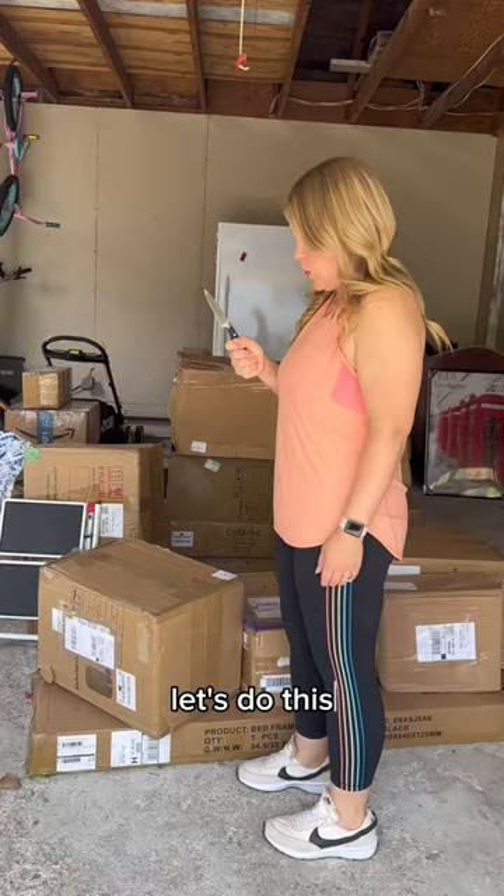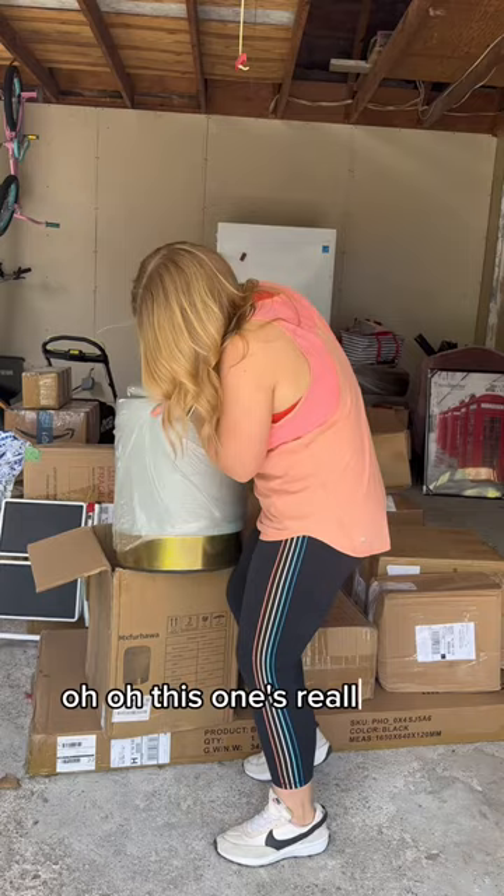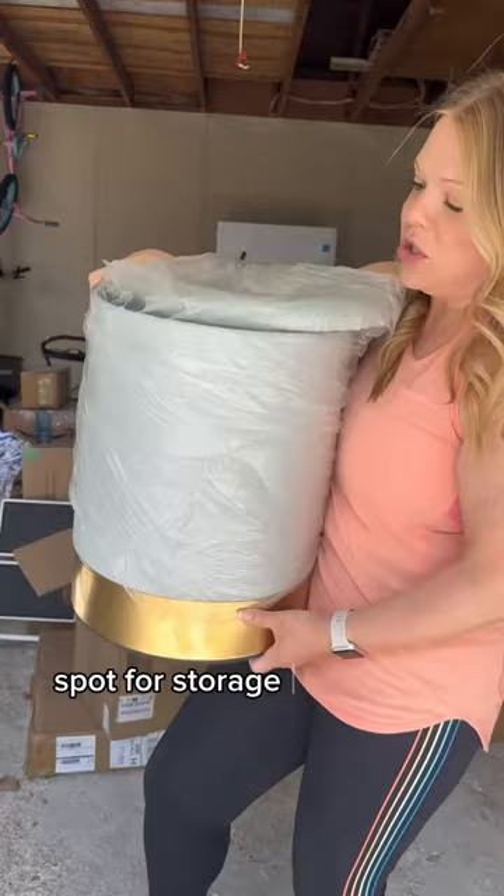This bottom piece is cool because it'll be a really good sell on Facebook Marketplace. Oh, this one's really cool — it's got gold and it's got a spot for storage for all your things.